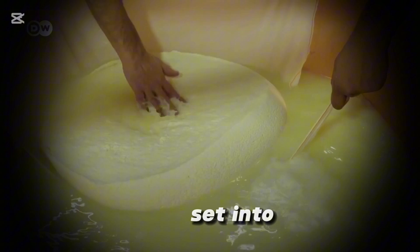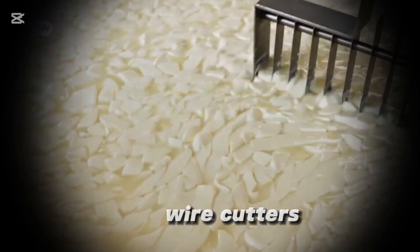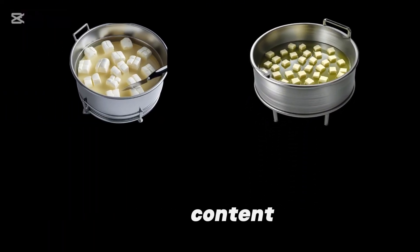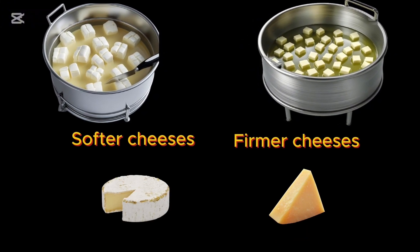Once the curd has set into a gel-like consistency, it is cut into smaller pieces using special knives or wire cutters. The size of these curds plays a crucial role in the cheese's moisture content. Larger curds result in softer cheeses, like brie, while smaller curds produce firmer cheeses, like Parmesan.